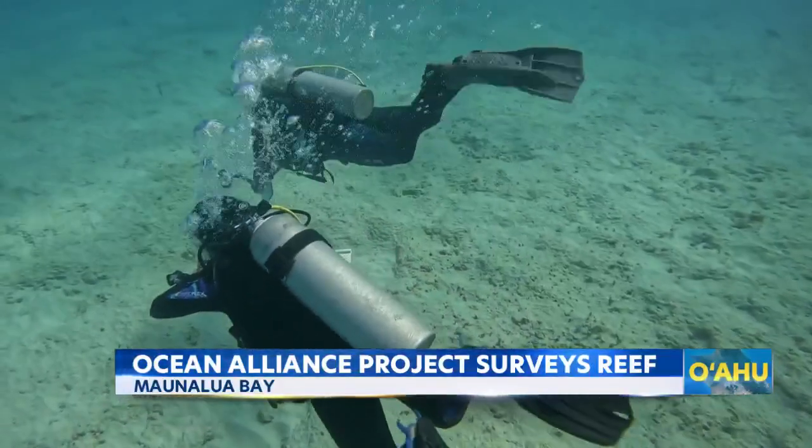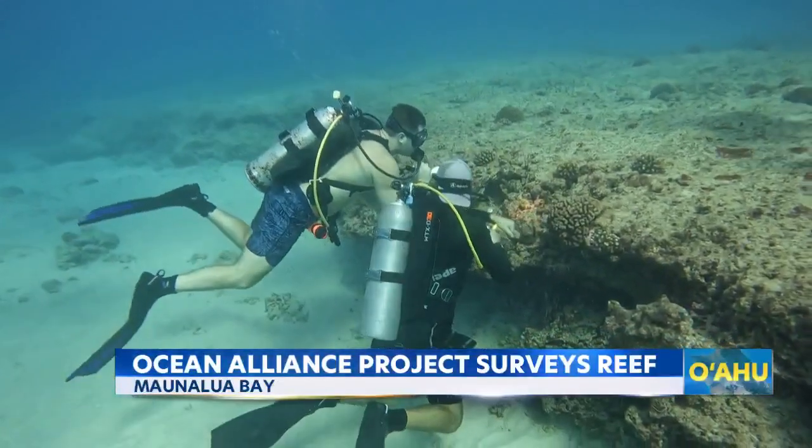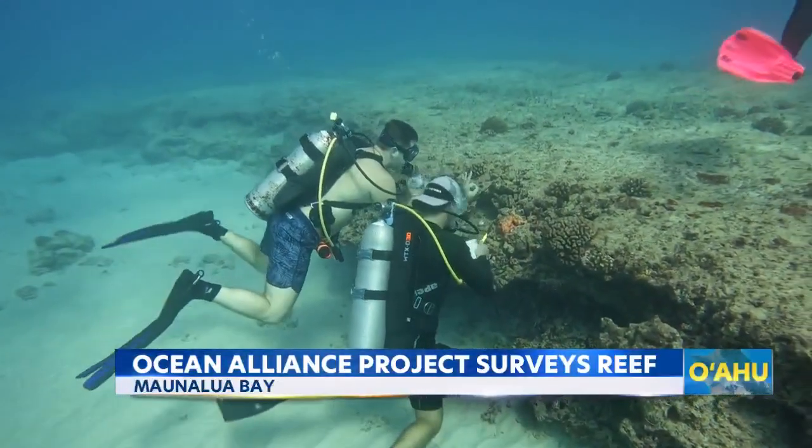Ocean Alliance hosts four-day ecological monitoring dive courses, open to certified divers that want to make their hobby more impactful. We got to pair up and actually look — it was kind of like a scavenger hunt underwater trying to find the indicator species, so it was really fun.